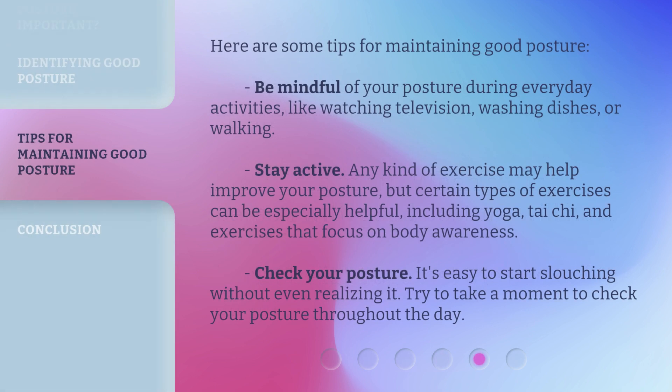Here are some tips for maintaining good posture. Be mindful of your posture during everyday activities, like watching television, washing dishes, or walking. Stay active — any kind of exercise may help improve your posture, but certain types can be especially helpful, including yoga, tai chi, and exercises that focus on body awareness.